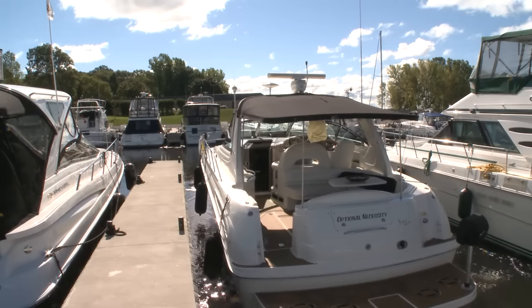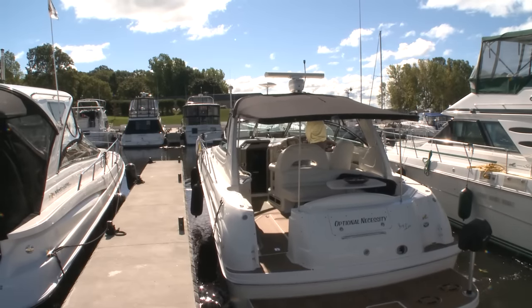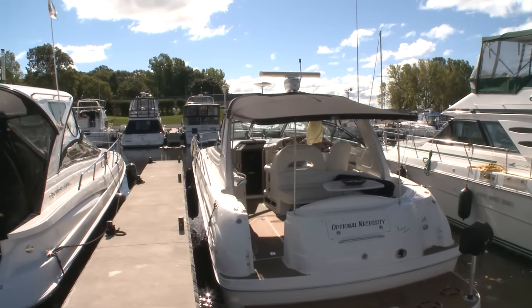Now when we dock the boat, I basically have her sit down and wait until I've pulled right in, and she can step off with perfect safety. We don't have to worry about anyone getting hurt or injured trying to get a rope on there, so it's very confident.